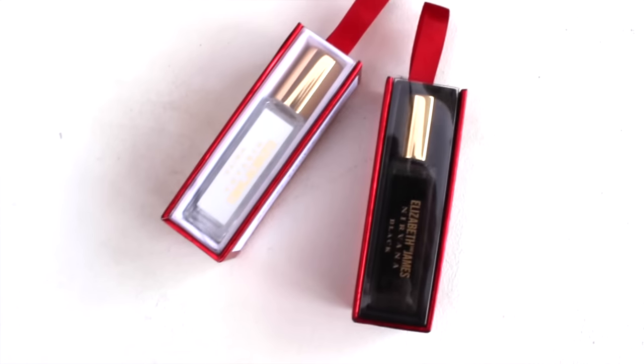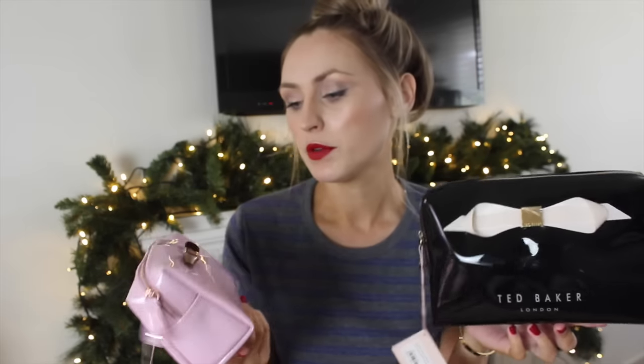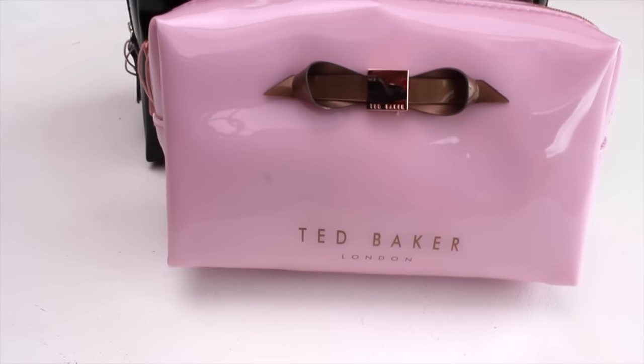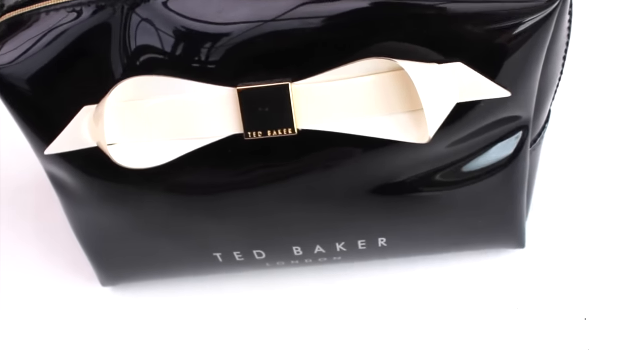I also got two of the Elizabeth and James roll-on perfumes. I always carry a little roll-on or a little spray in my bag so I can spritz it on whenever I need it during the day, so these will come in very handy. These were my favorite presents, I think — the Ted Baker cosmetic bags. I got a little one for short trips and a big bag to store everything in. I've wanted these for a really really long time.